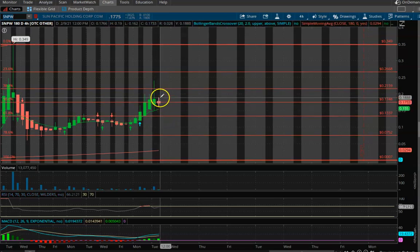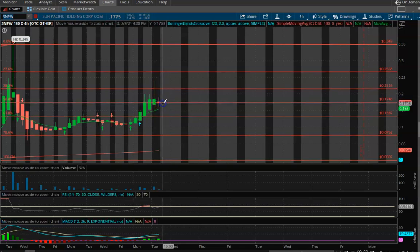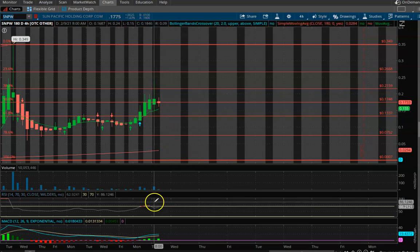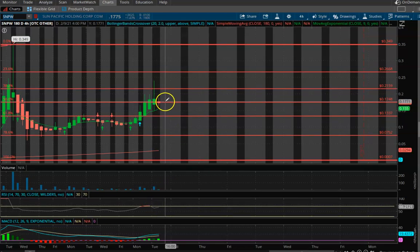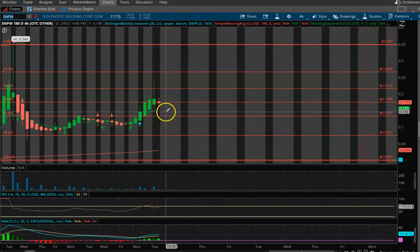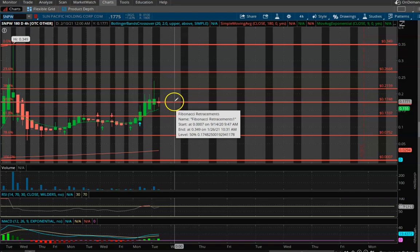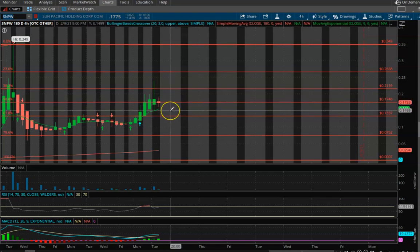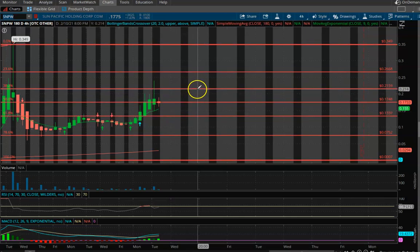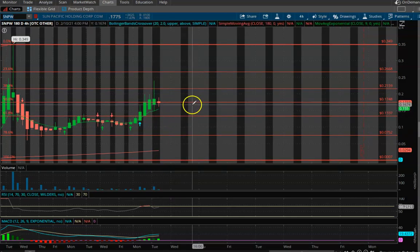I'm glad I did because we have a red doji candle and we could potentially see a slight pullback because we are close to or at overbought status. Our support level should be at about 13.5 cents if it dips down, and your resistance is going to be about 17.5 cents. I do see this one going higher than where it's trading now. So if we get a slight pullback, I'll probably hop right back in and ride it back up again. Every time we hit overbought status, I'll just cash out and keep riding the wave up.